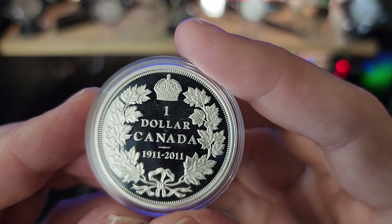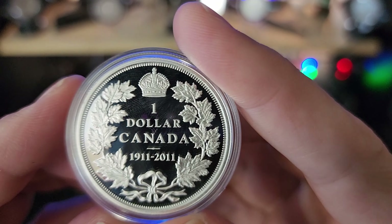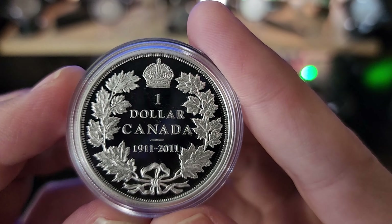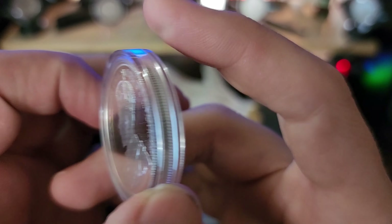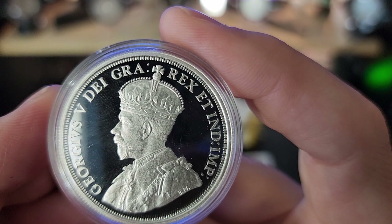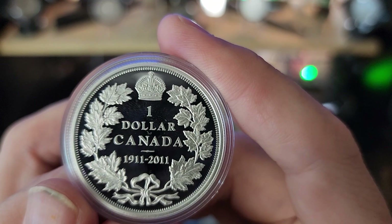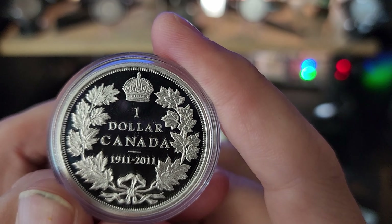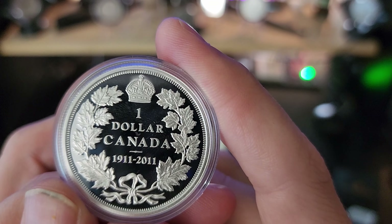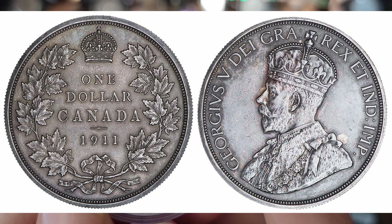They're all in different museums. This particular silver dollar is basically the 100-year commemorative of the 1911, and it looks very much similar to the original. Some of the main differences I've noticed: instead of the number 1 underneath the crown, the real 1911 Canadian silver dollar has the wording O-N-E in there, and obviously it wouldn't have the '1911 to 2011' text at the bottom.